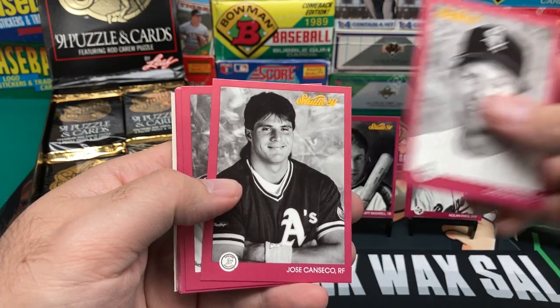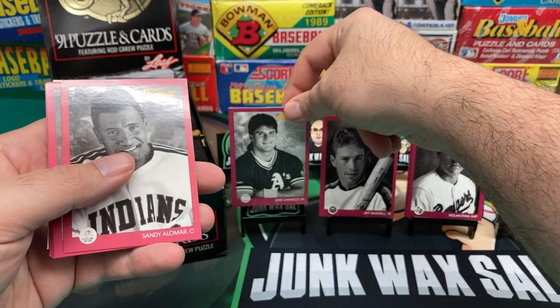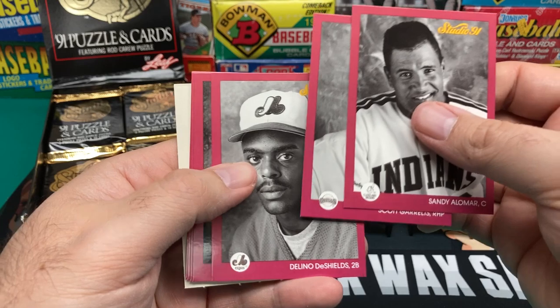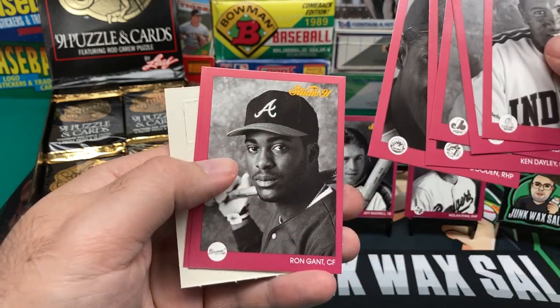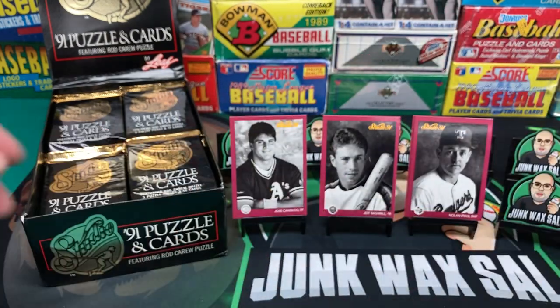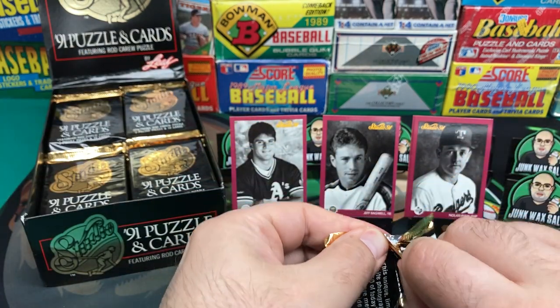We got Carlton Fisk up, and there is the greatest player of all time — Jose Canseco — who gets a seat up front. Sandy Alomar Jr., Scott Grelts, Delino DeShields, Ken Daly, Dwight Gooden — before he was cracked out — Ron Gant, and Scott Erickson, which would have been a hot pull back then, but now he's pretty much a common.